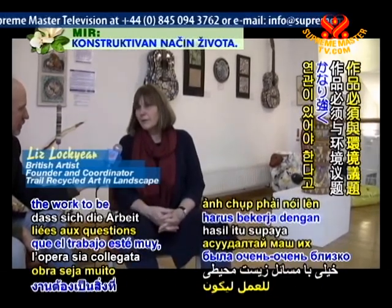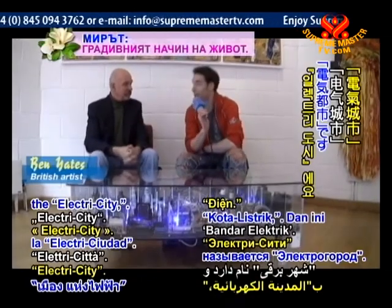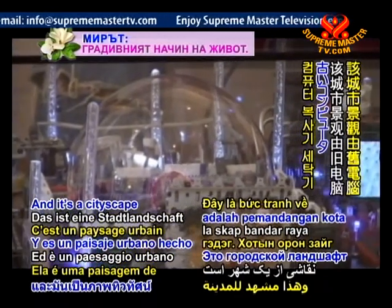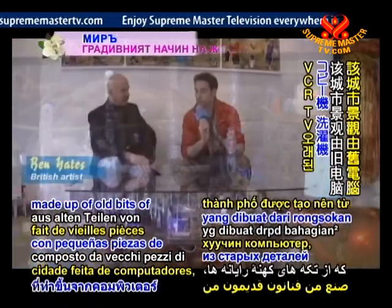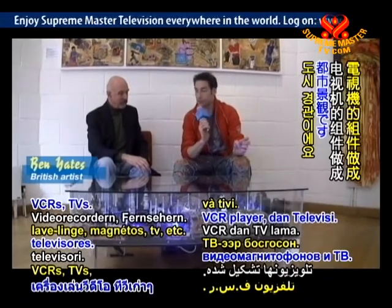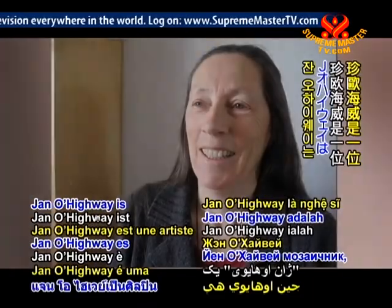This piece is called 'The Electricity' and it's a cityscape made up of old bits of computers, photocopiers, washing machines, VCRs, and TVs.